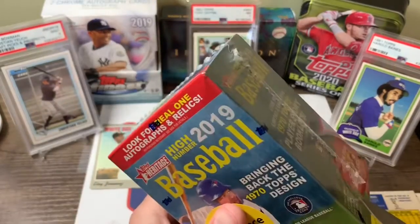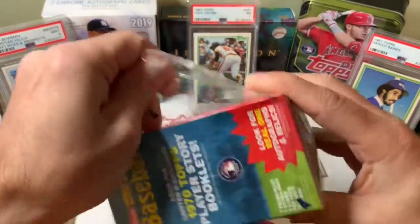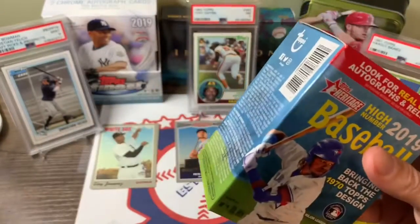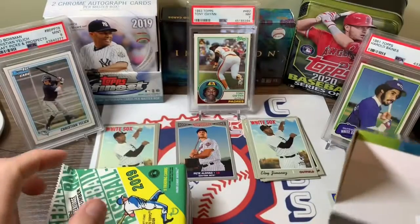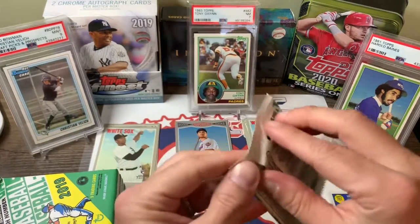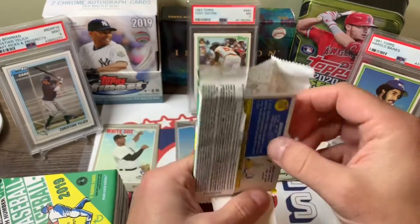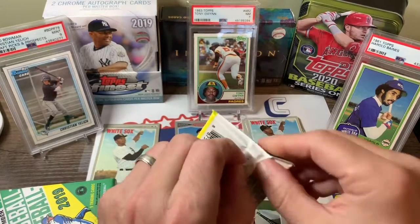Let's get into the second box. Hopefully we get as good as that first one — that was some good rookies in there. Leave a comment below if you'd like to see any more of these opened or what everybody else has been opening or doing. It's been tough without all the newer releases coming out, there's not much to collect, and some of the stuff is just ridiculously priced.